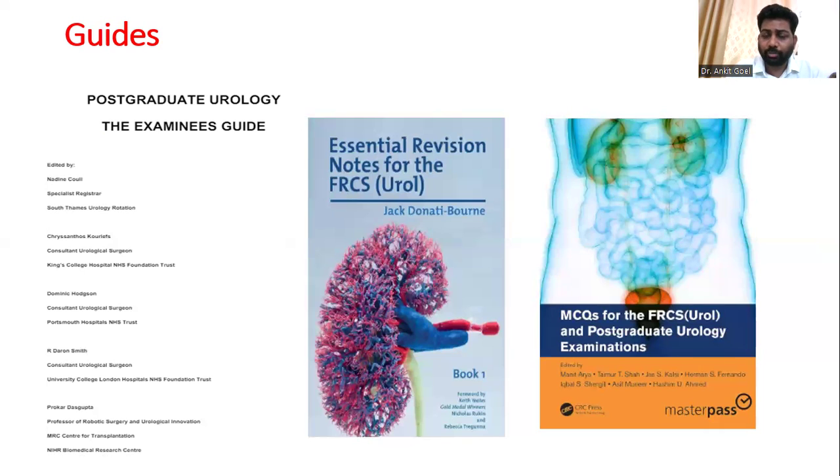None of these guides will carry repeated questions, as nobody is supposed to declare recalls. You need to know what the commonly asked topics are and build your knowledge surrounding those topics. These guides are only going to help you understand the pattern and identify which topics are important.